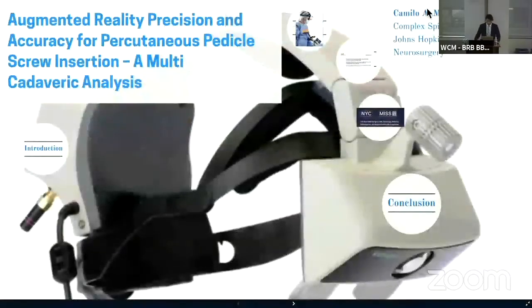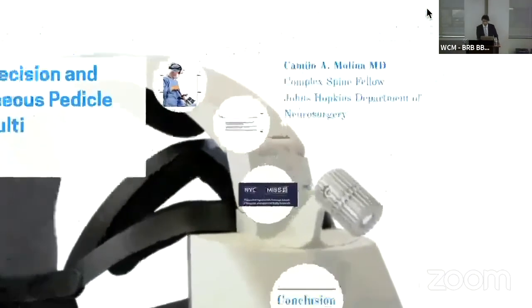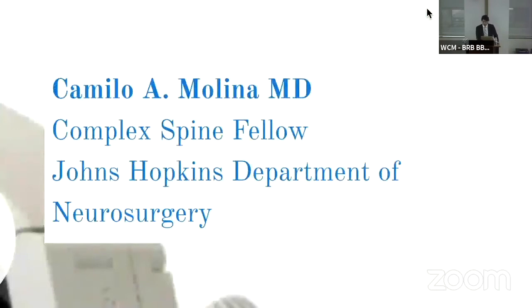Good morning. Thank you, Dr. Hartle, for the warm introduction. My name is Camilo Molina. I spent basically all my medical and surgical training at Johns Hopkins Medical School, Residency, and currently in my fellowship.